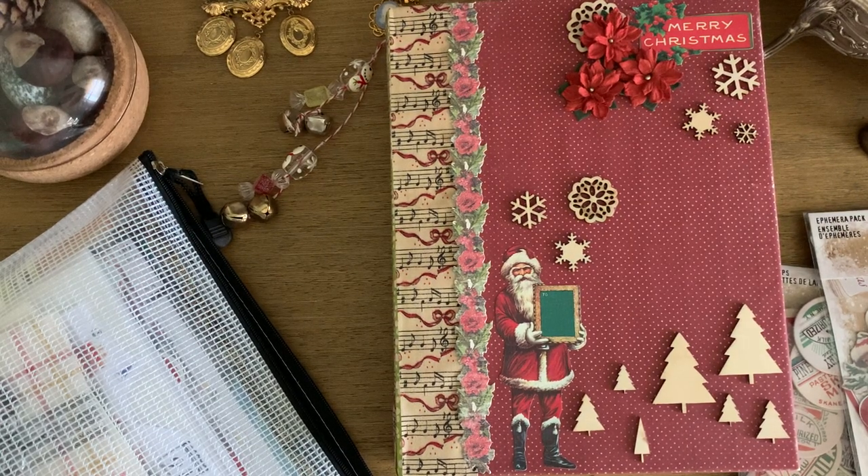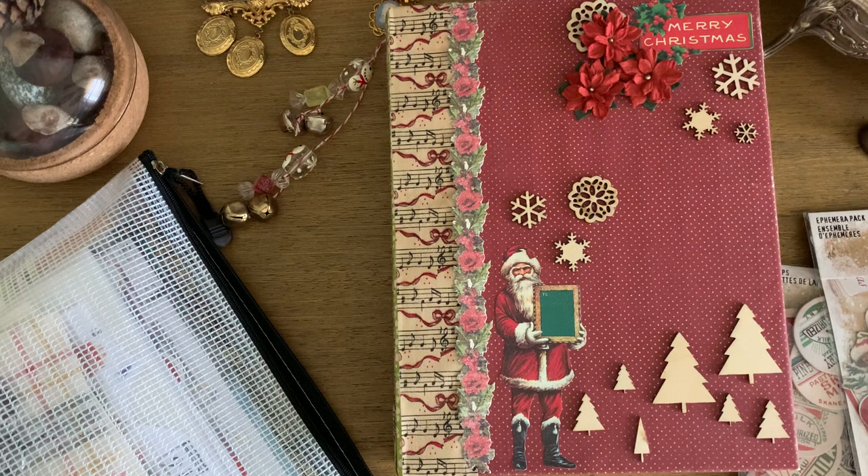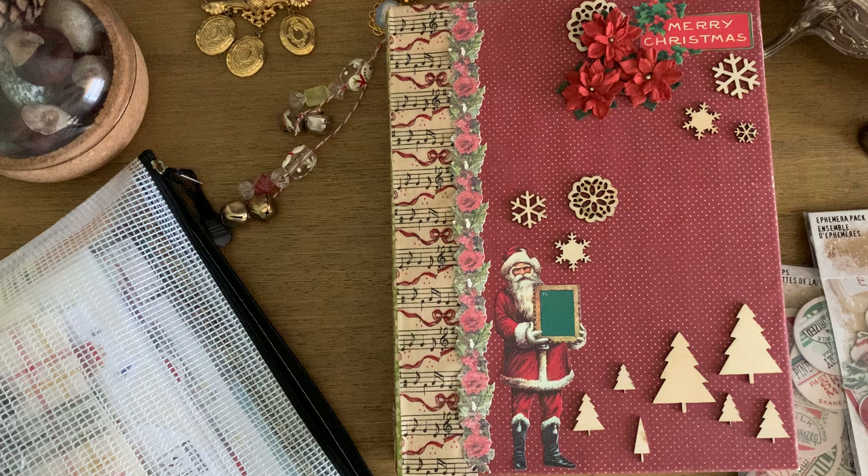Hi everyone, welcome back! December daily — I briefly went over some December daily things in a previous video, so if you've watched that, I'm going to go over some of the same things. But I wanted to combine this into one dedicated video for December daily — what I'm going to be using and all of that.